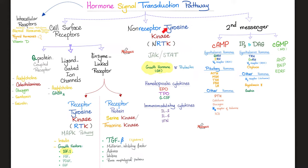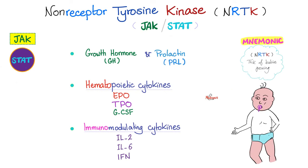The JAK-STAT pathway is an example of non-receptor tyrosine kinase. How can I remember what uses the JAK-STAT pathway? Think of a baby growing: if you're growing, you need growth hormone; if you're growing, you need breastfeeding — prolactin; if you're growing, you need to grow red blood cells, white blood cells, and platelets — hematopoietic cytokines; and you need to fight infections — immunomodulating cytokines. That's the story of the JAK-STAT pathway.